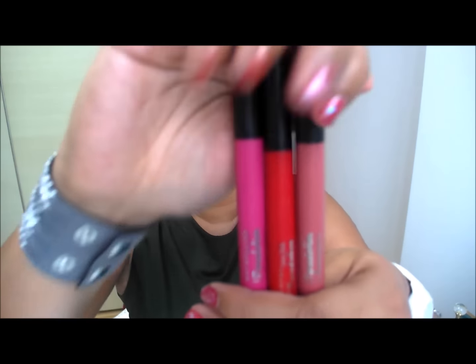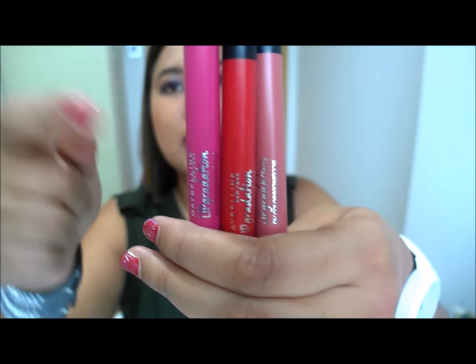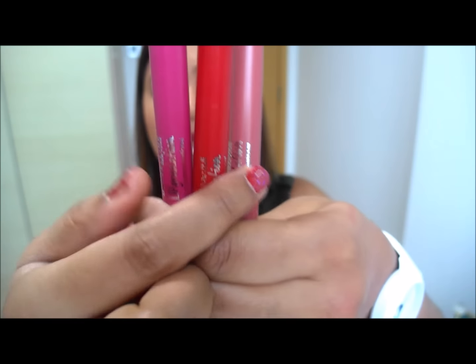I think they're definitely less than $15 thereabouts. The next items are from Maybelline — I picked up a couple of colours. These are the Lip Gradation, Colour Sensational Lip Gradation products, and these are the three colours: fuchsia, red, as well as mauve. If you want to see swatches of these two products, I have done them in my December favourites — go check that video out, I'll link it in the description box.